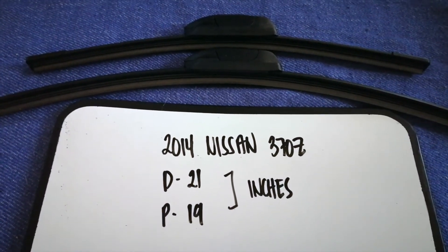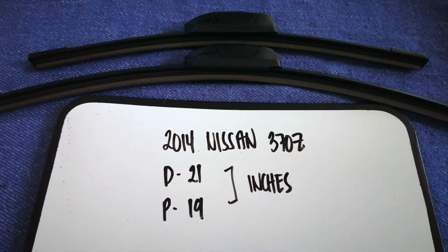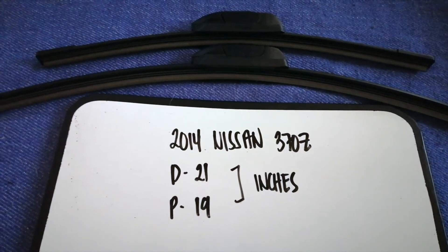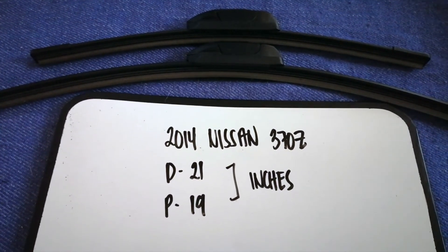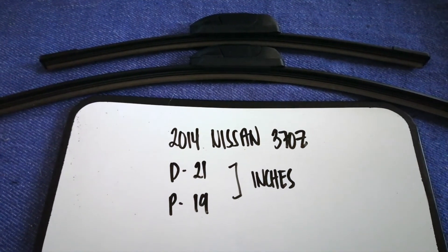Check the video description and I will try to leave the info there as well. The wiper blade replacement size for the 2014 Nissan 370Z is 31 inches for the driver's side and 19 inches for the passenger side.